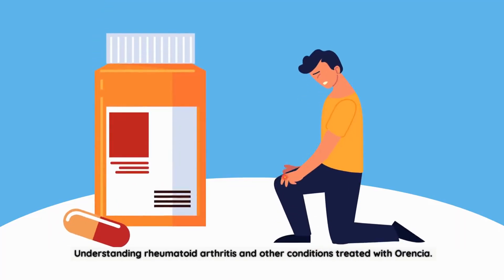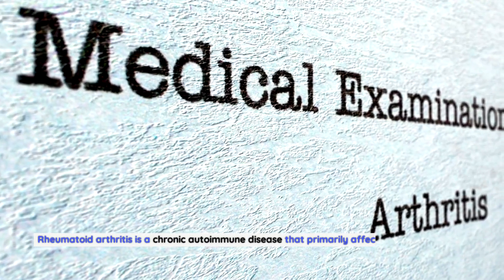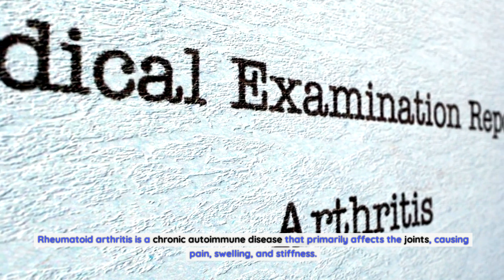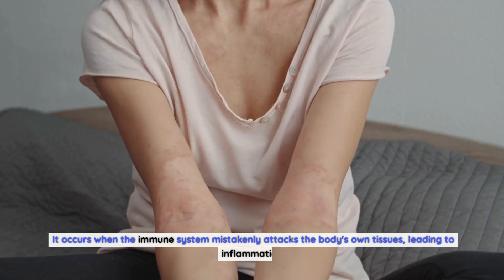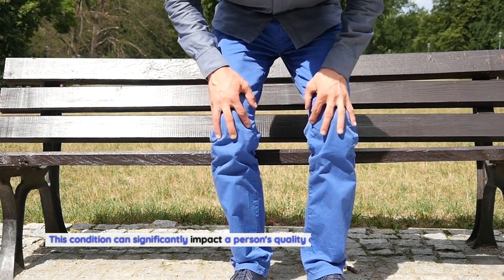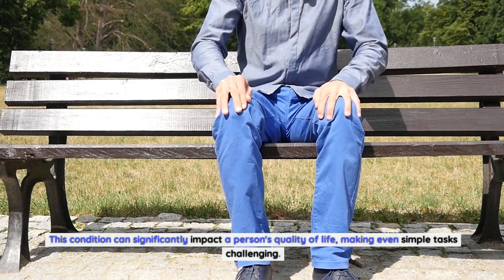Understanding rheumatoid arthritis and other conditions treated with Aurensia. Rheumatoid arthritis is a chronic autoimmune disease that primarily affects the joints, causing pain, swelling, and stiffness. It occurs when the immune system mistakenly attacks the body's own tissues, leading to inflammation. This condition can significantly impact a person's quality of life, making even simple tasks challenging.